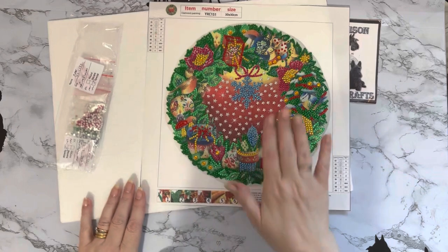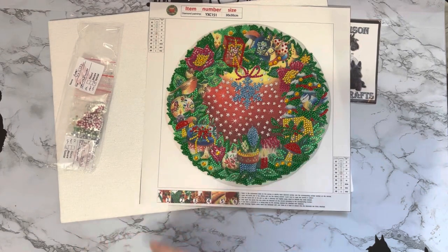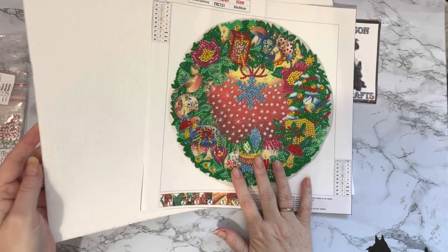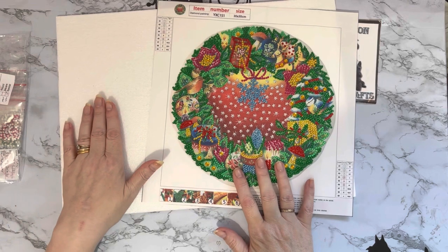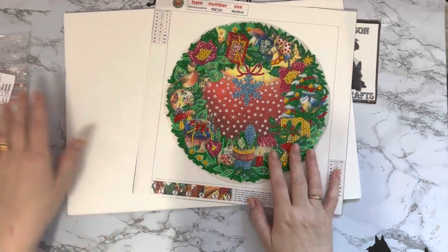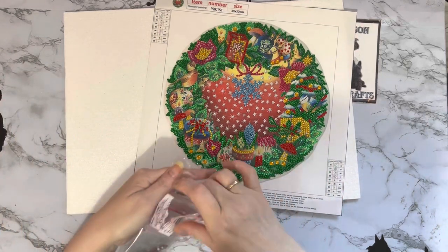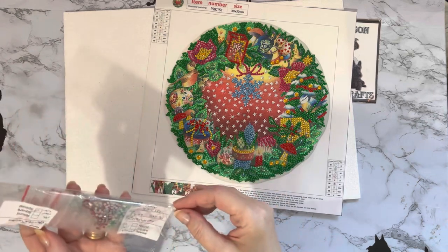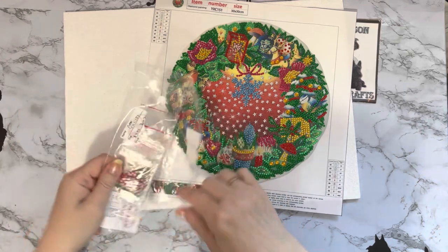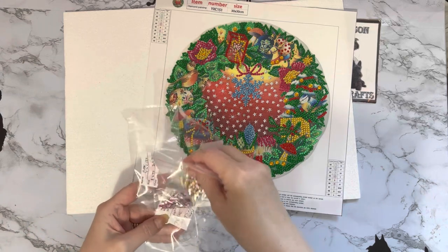I will be cutting this one out and it will be going onto foam board - I keep saying mount board but it is foam board, just like a really big polystyrene tile. This was really cheap stuff that I got, so you do pay for what you get. There are lots of drills left over too. The price of this one was four dollars and 99 cents, so good value for money on the actual diamond painting.